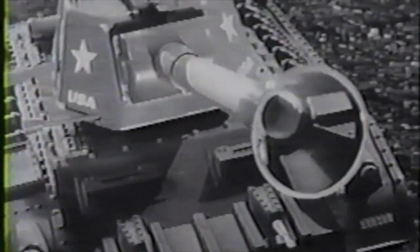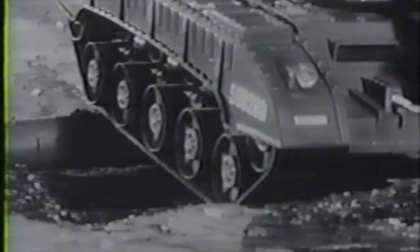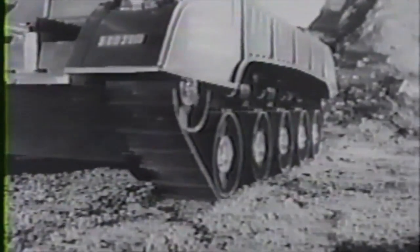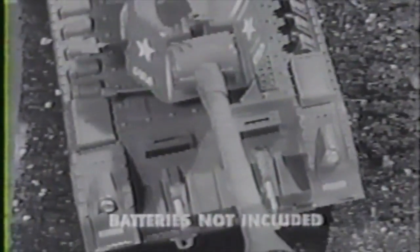Tiger Joe Tank — gigantic. With walkie-talkie operator and machine gunner, Tiger Joe is rugged, powerful, ready for battle. You command Tiger Joe with remote control. Breech-load Tiger Joe and fire. Battery powered — the biggest tank of all. Tiger Joe. Sold at food markets only.